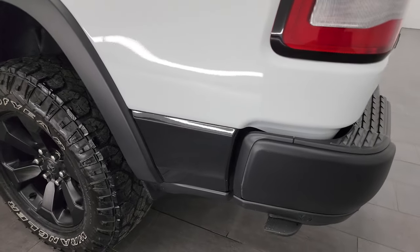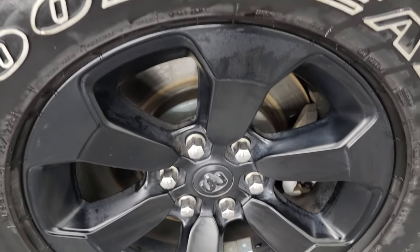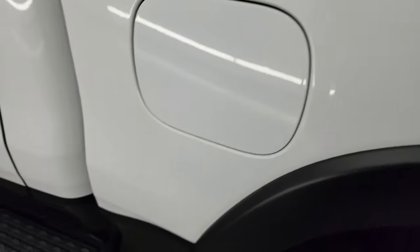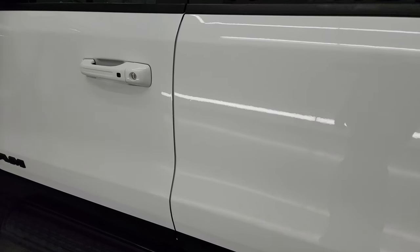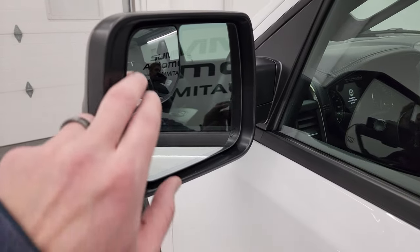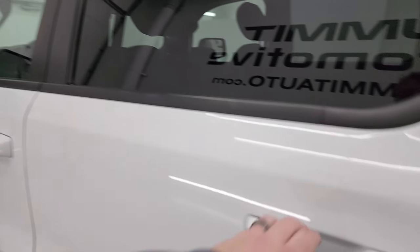Going down the driver's side, it's just as clean as the passenger side — no major dents or dings on the box. You do get capless fuel fill, which is a really nice feature so you never get gas on your hands again. The cab and doors all look really good. It has the entry and go system, heated power mirrors with blind spot monitoring and built-in directional signals.